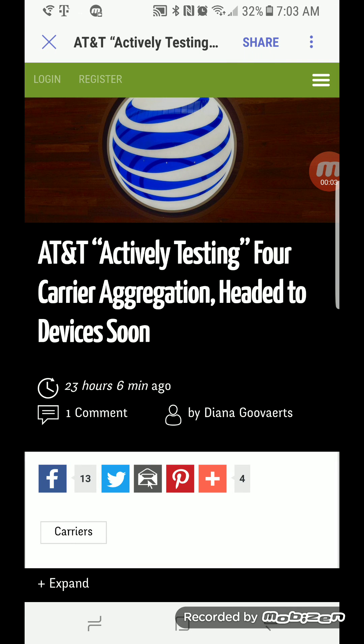Hey, what's going on everybody, this is Tyrone back with Tech Life. In today's video I wanted to report that AT&T is actively testing four carrier aggregation and it is headed to devices soon. I reported this a while back that sometime throughout this year AT&T would add the fourth carrier aggregation to the network, and of course this is going to require additional spectrum to be deployed.